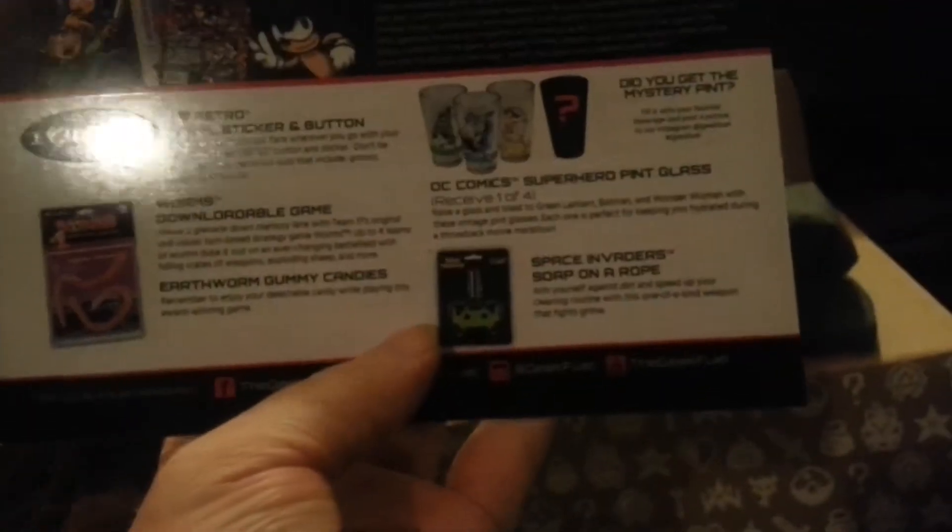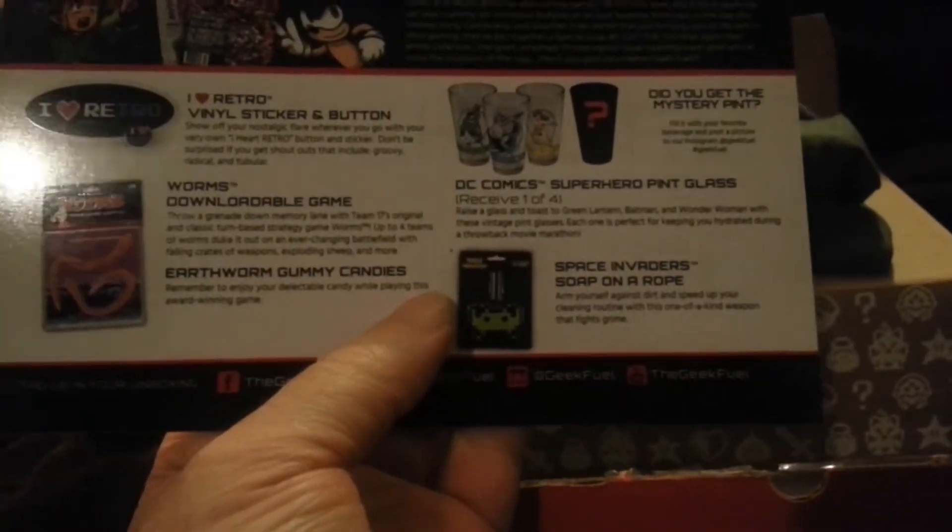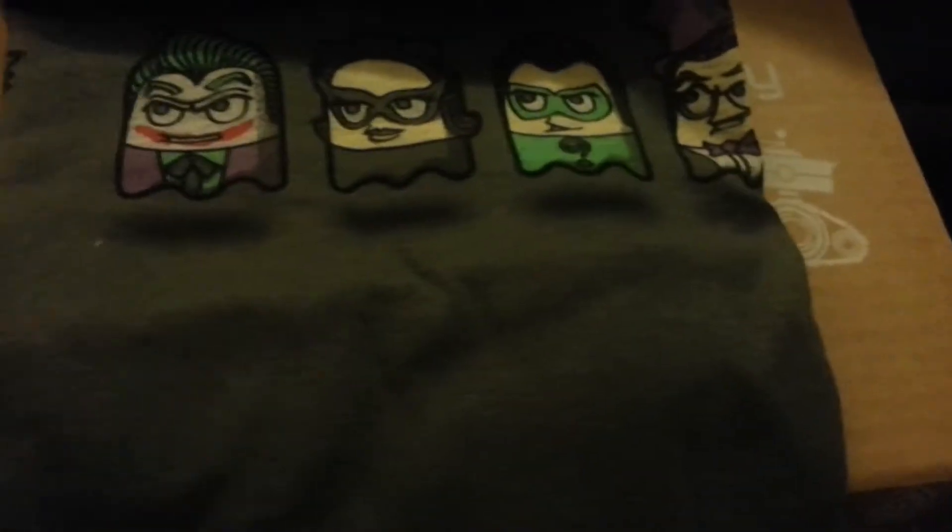And a card explaining what's in here. Let's take a look at that shirt — we got some ghosty looking things, and then we got a Pac-Man Batman. That is actually pretty cool. I like that shirt.